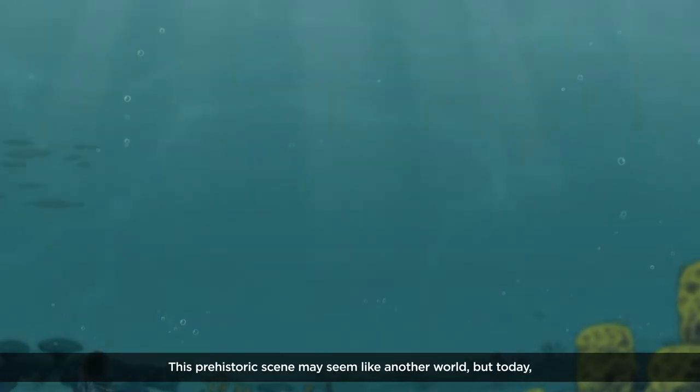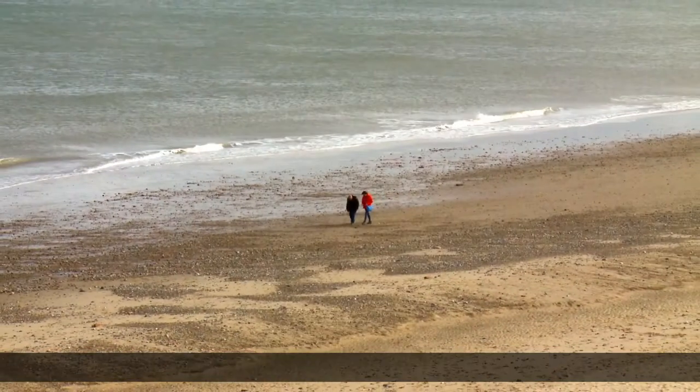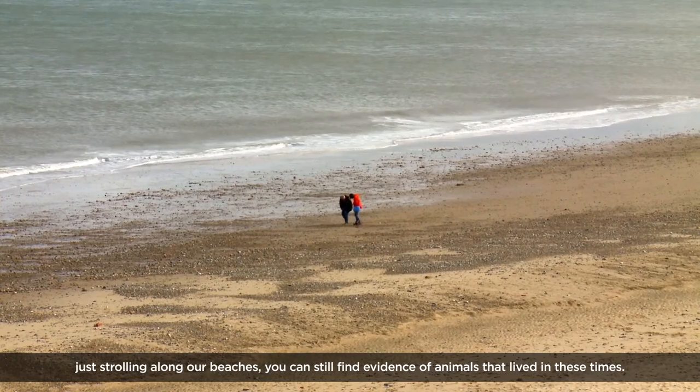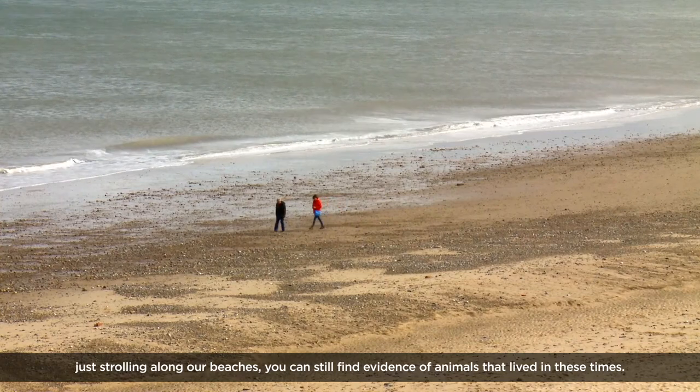This prehistoric scene may seem like another world, but today, just strolling along our beaches, you can still find evidence of animals that lived in these times.